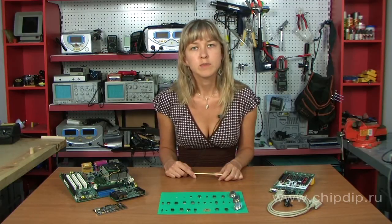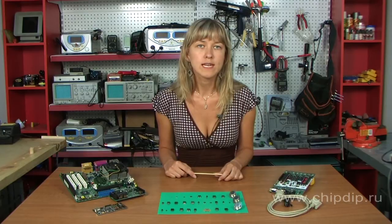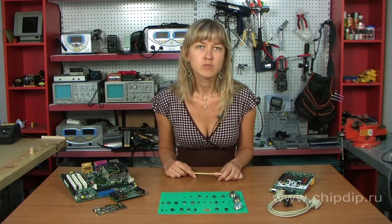Today we will discuss linear voltage regulators. Power supply circuits belong to the so-called smart-power devices — those which, in addition to power transistors, have a control circuit on the chip crystal. Since the first integrated regulator, the MA723, was made, regulators have come a long way of development, and their range is wide and varied.